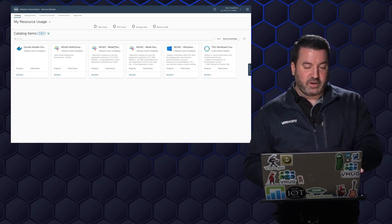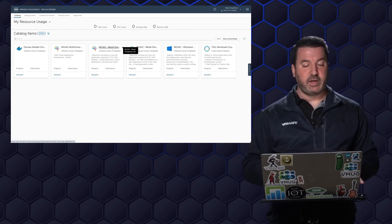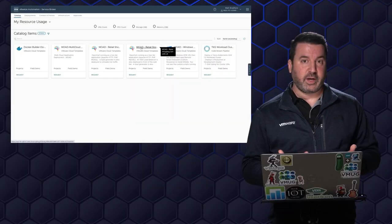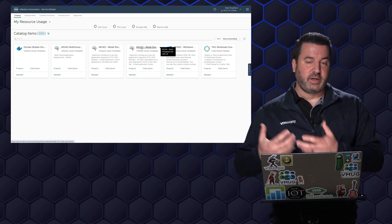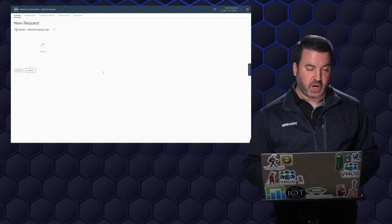Down here with the catalog item, there are a couple of different options for our retail shopping cart. I have a plain retail shopping cart, which is what we'll end up deploying today, but I also have a version that uses a load balancer — a much more highly available version deployment. This would be good for things like load testing or deploying to production. With vRealize Automation, it's not just spinning up virtual machines, but also handling all of that networking as well.